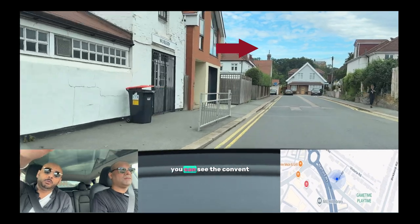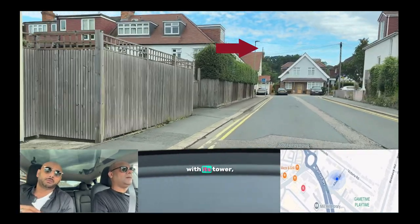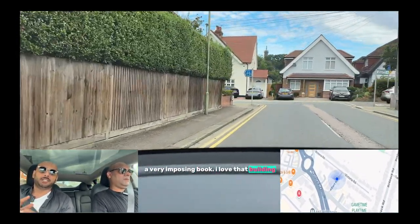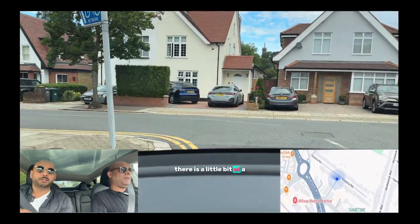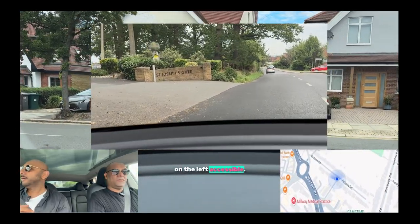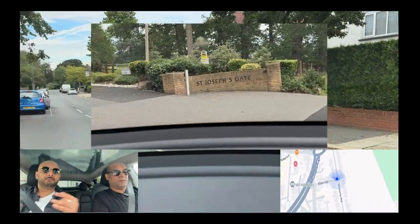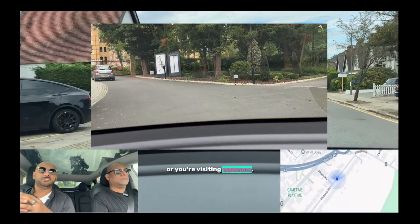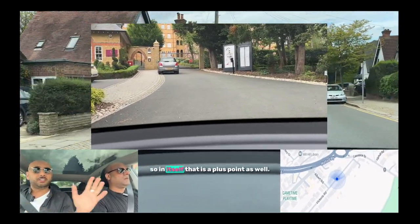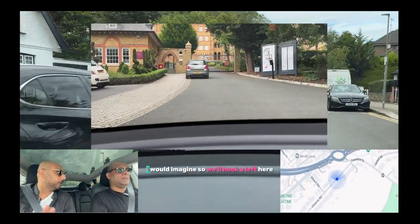Up there on the hill you can see the convent that I was talking about with its tower — a very imposing building. I love that building. To live there is not accessible to the public. It's private — you either live there or you're visiting someone. In itself, that is a plus point as well.